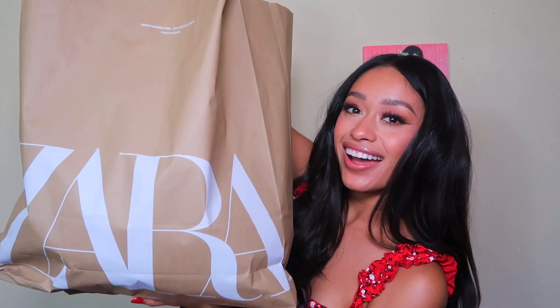Hey guys, welcome back to a new video! Today I'm gonna be filming a non-makeup video — I know, shocking — but I'm gonna be filming a Zara haul and actually a Pretty Little Thing haul too. I ordered the PLT stuff a while ago and just got it in the mail, and I went to Zara the other day since they just opened up and picked up some goodies. I thought it would be fun to do a little try-on haul and show you guys what I got.